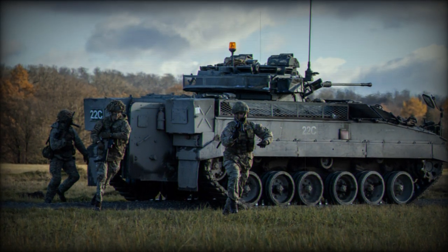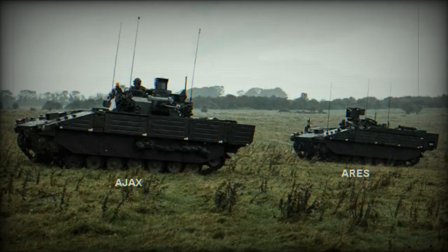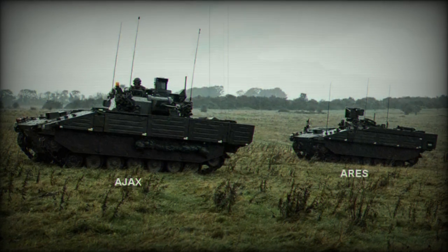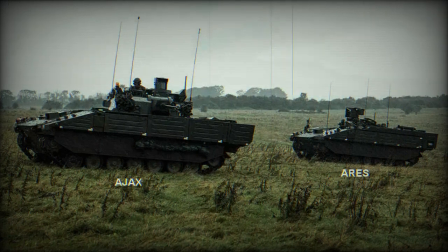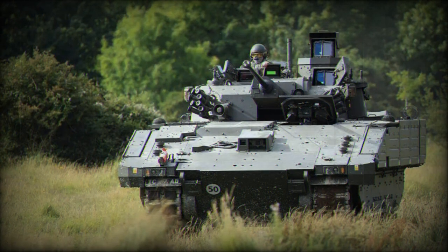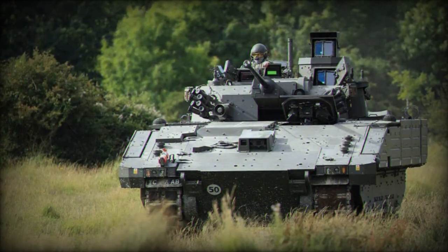The Ares, on the other hand, is primarily a troop carrier armored fighting vehicle. It is designed to transport infantry safely across the battlefield, providing enhanced protection against a range of threats. Its design emphasizes speed, agility, and advanced protection systems, ensuring that troops can be deployed rapidly and securely.